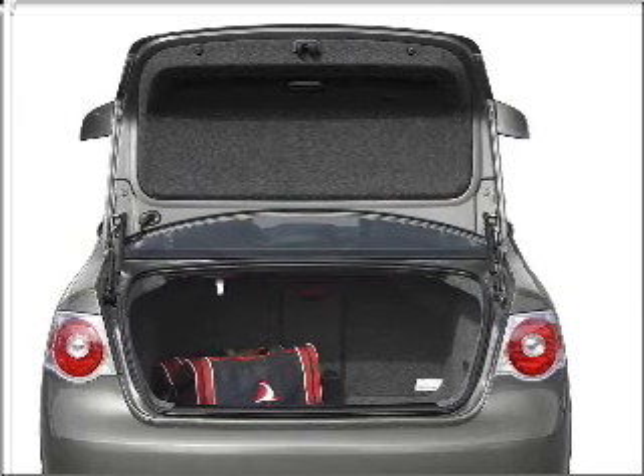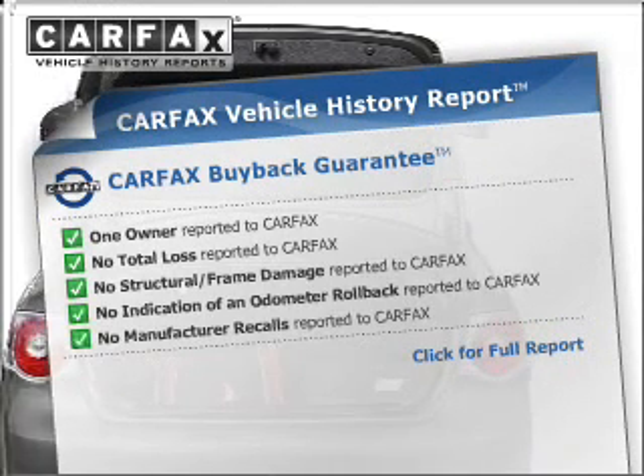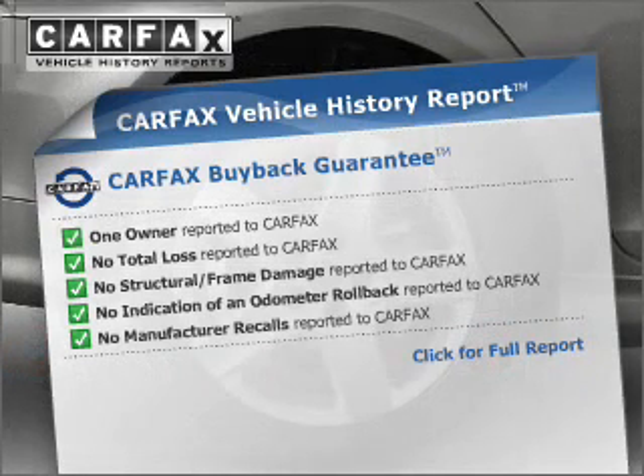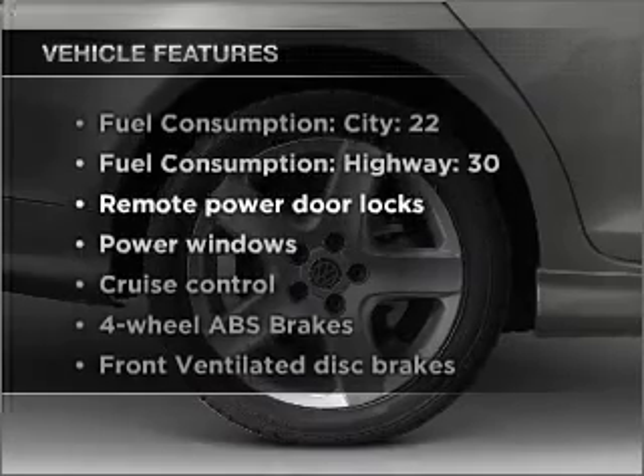Heated seats offer comfort in cold weather. Know the history on this ride and greatly reduce your buying risk with the included Carfax Vehicle History Report. Plus, enjoy these notable features that are included in this ride.